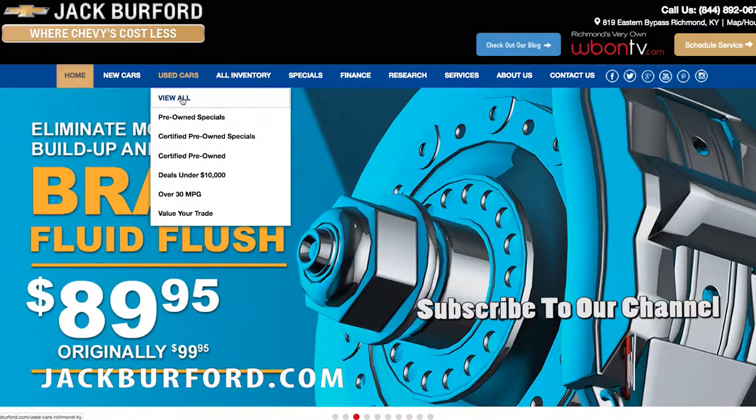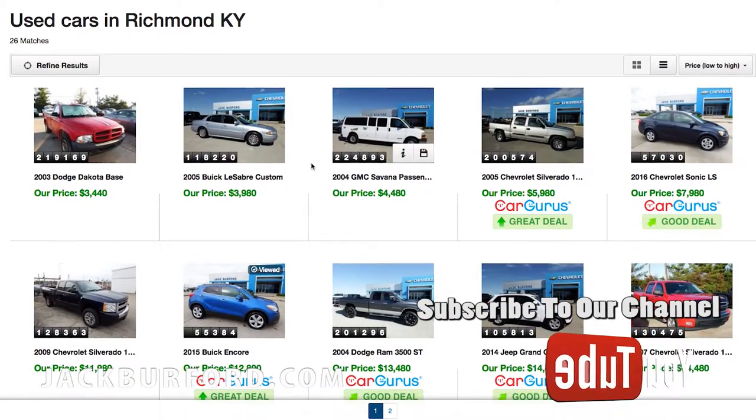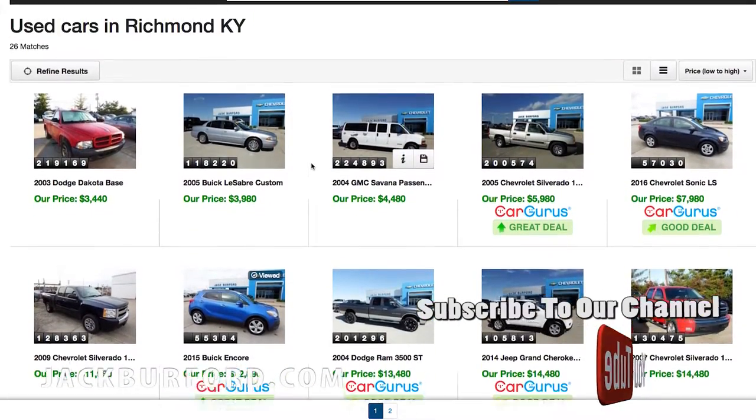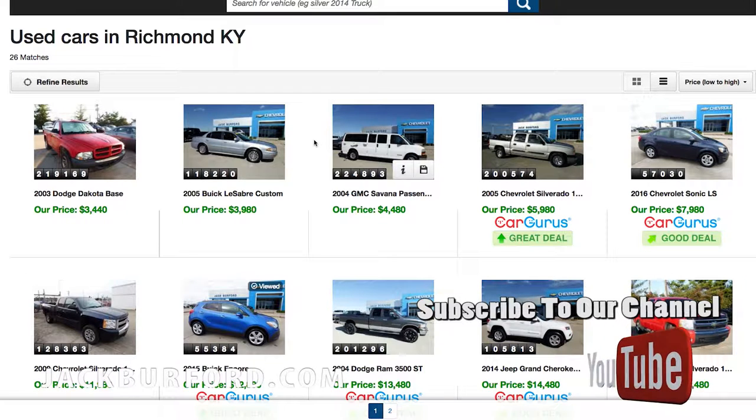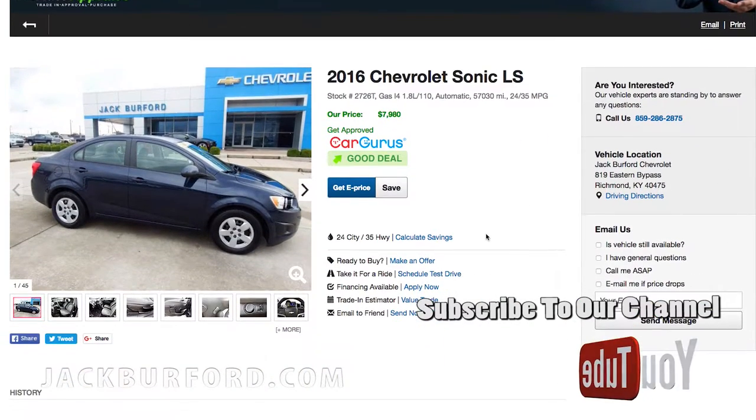Let's take a look at some of the used cars we have at Jack Burford. Scroll down the list, pick out something that we like that we're looking for. Let's pick the 2016 Chevrolet Sonic LS.